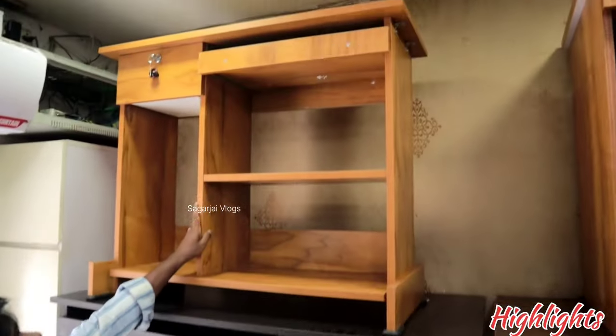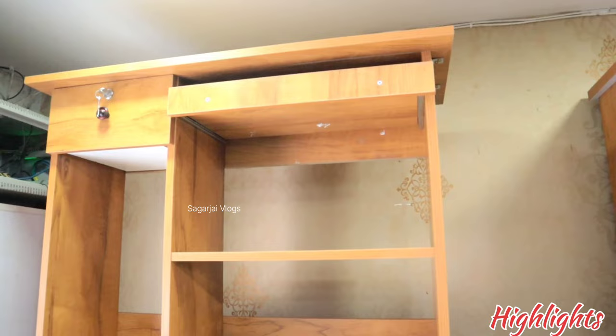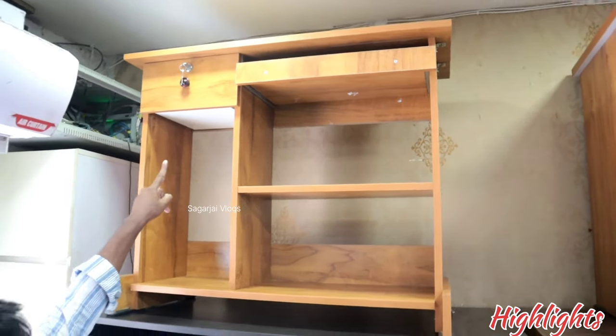Start table. Length is 3 feet, width is 16 inches, keyboard tray with drawer. Price is 1800 rupees.